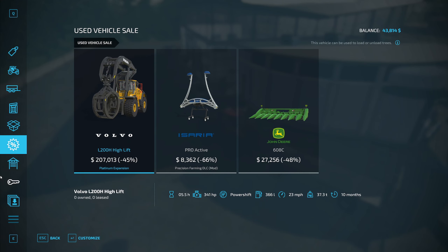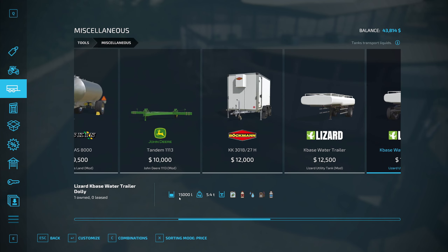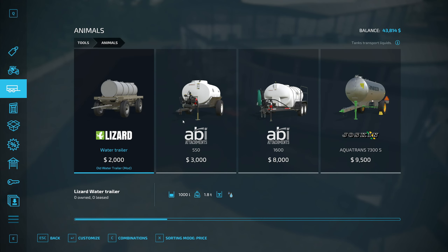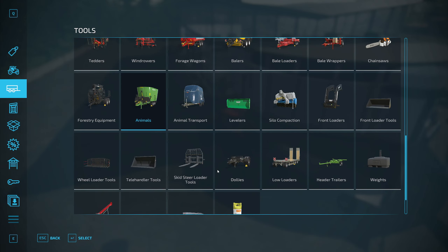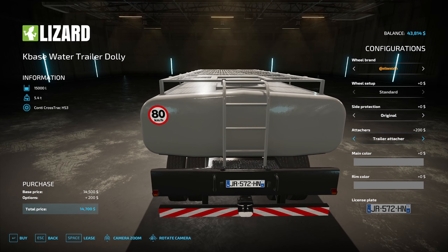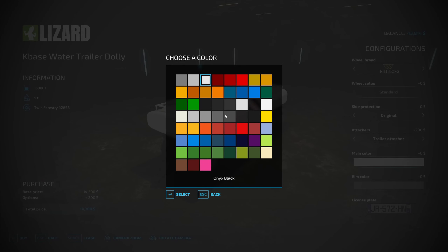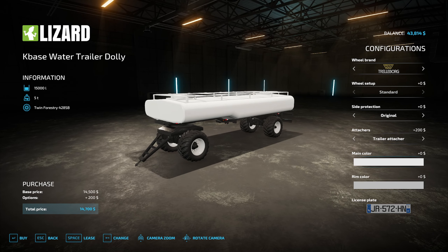The best trailer I can find size-wise is probably this one — 15,000 liters. We've got options: 3,000 liters, or 8,000 liters for $25,000. That's probably the best deal. I think we can put stuff on top. Let's add side protection and a trailer hitch in the back — that might be nice in the future. I'll paint it white, white wheels. Should be easy to spot. This is the milk trailer.